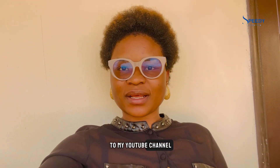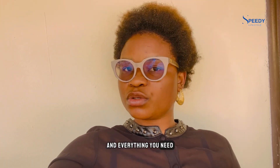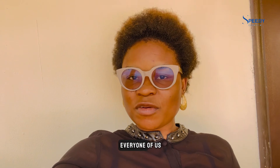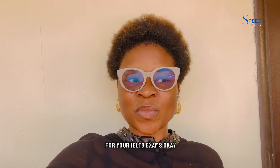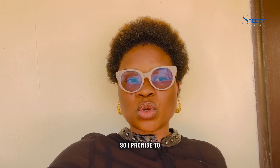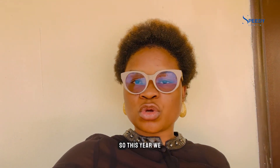Hi guys, welcome to my YouTube channel. Happy New Year, welcome to Speedy Lifestyle. In this channel we discuss things about travel, documentation, passport, countries, currency, and everything you need to know about traveling. This is 2024 and I hope it will be blissful for everyone. In today's video I'll be sharing the websites you need to prepare for your IELTS exams. I promise to bring more videos on IELTS, so I'll be sharing some of the websites you need to visit for exam learning.